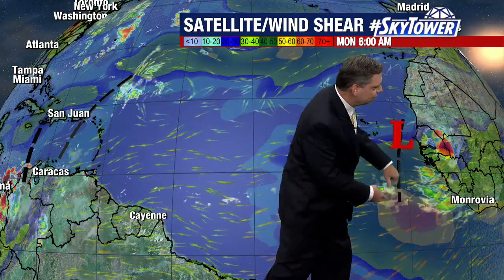As you look out into the central and eastern Atlantic, really not much going on. We do have some waves working their way off the coastline, but notice what's happening — they're moving into an area with some really strong wind shear, so there are a lot of issues going on.